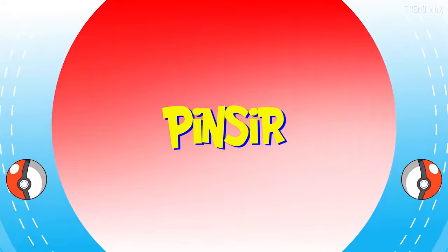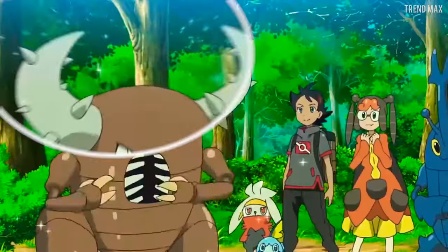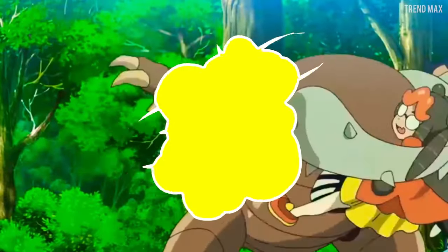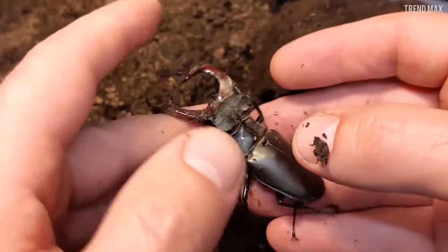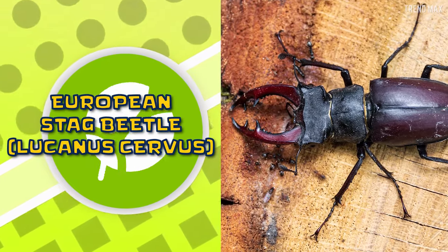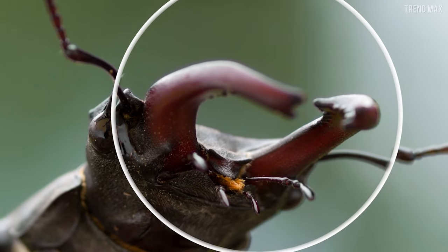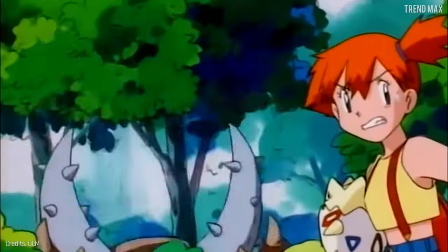Pinsir is a bug-type Pokémon that shows off its claws. The bigger they are, the more partners they attract, and they're so strong they can cut trees down. In real life, you can also find it, though in a bit lower level. This is the European Stag Beetle. Check it out — it even has those protuberances in the claws. If I ever encountered this insect, I'd run like Misty.